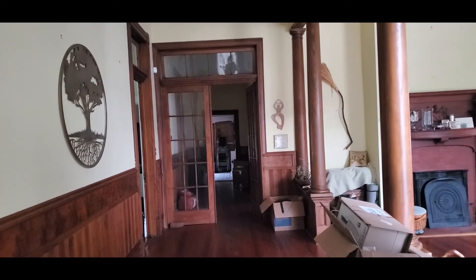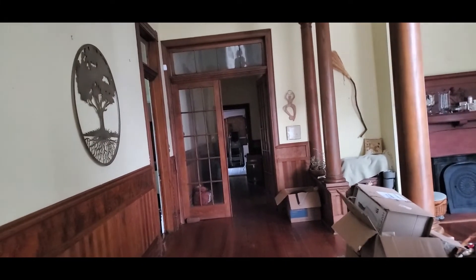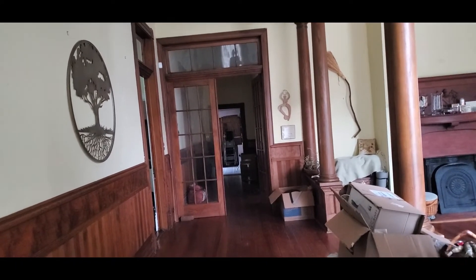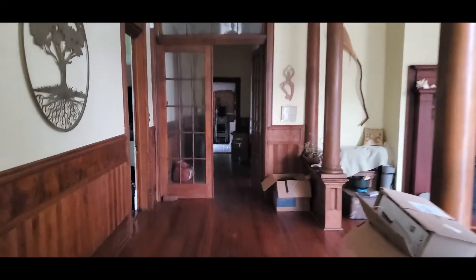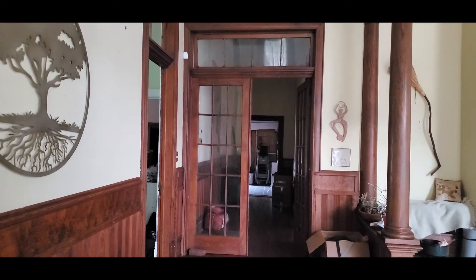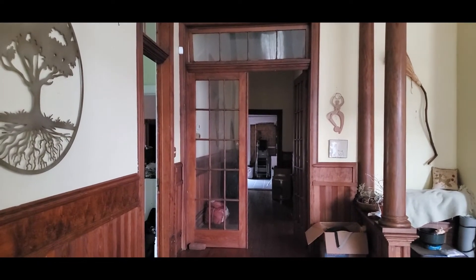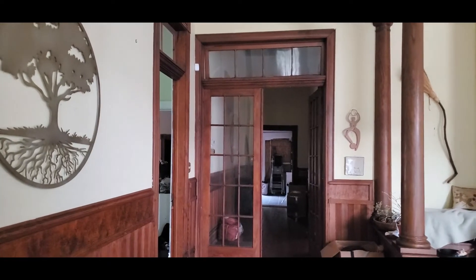Because that back door back there — this would have been like a shotgun hallway. That would have been the exterior door because that room in the back used to be a porch. Oh my lordy, now I know how they survived down here. I was a little hesitant to open that transom for fear it wouldn't close again, but it will. Just a little lesson in old house living.